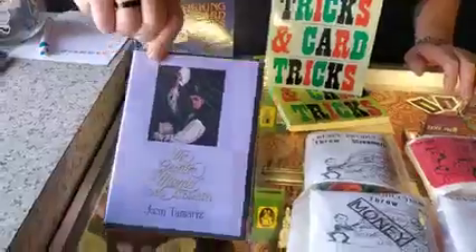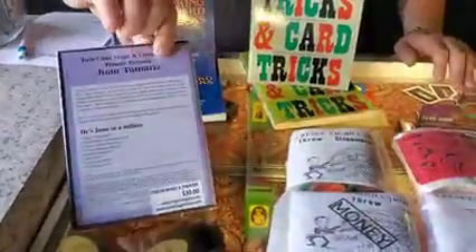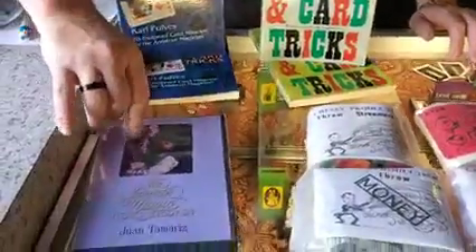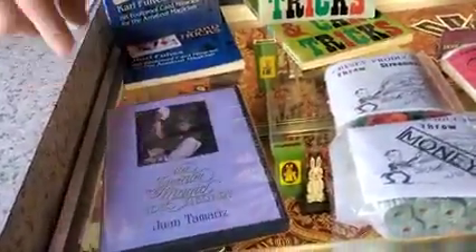The Greater Magic Video Library — Juan Tamariz's. We only have one of these in stock. It's marked at $30, and we're going to mark it down to $20 for you, so it's $10 off, and we only have one. So if you want it, comment right now.